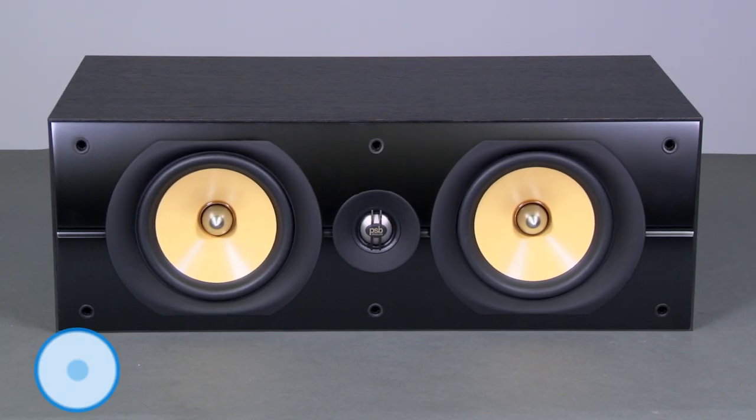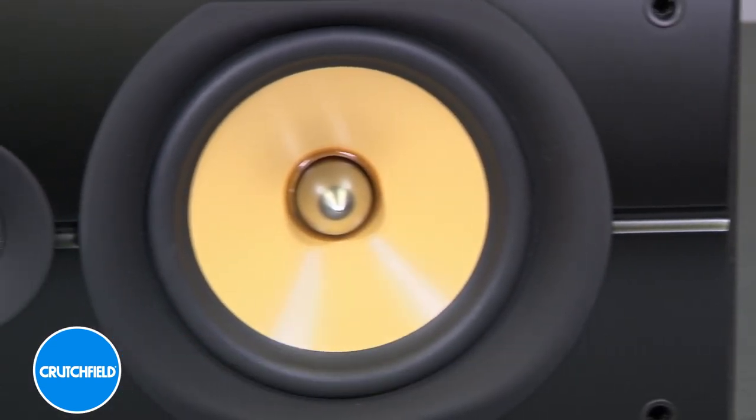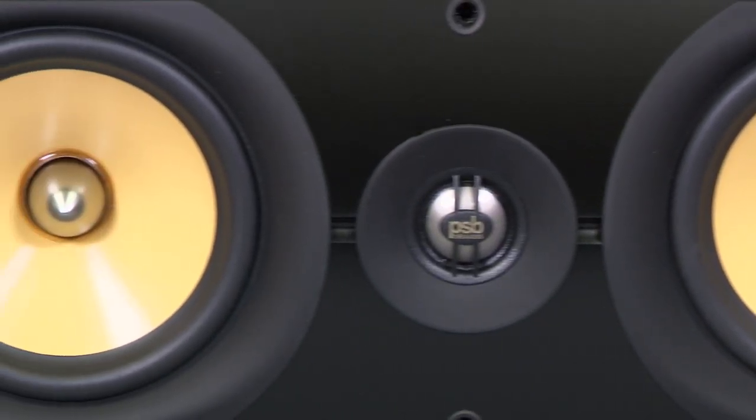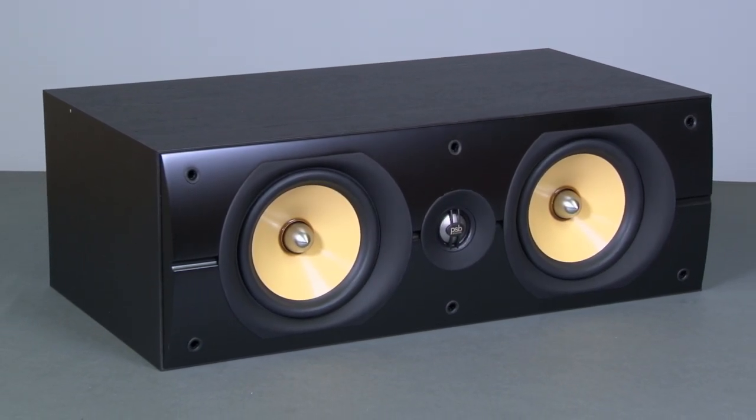The Imagine XC center channel speaker serves up natural, dynamic sound for crystal clear dialogue and special effects. It pairs a one-inch titanium dome tweeter with a pair of five-and-a-quarter-inch woofers.